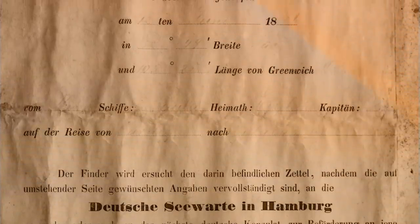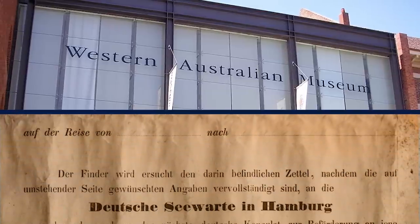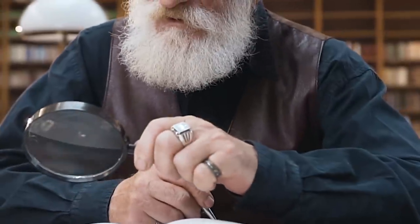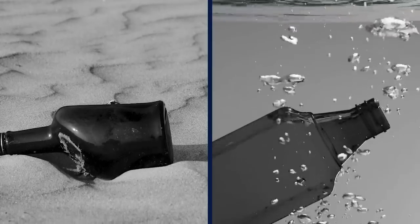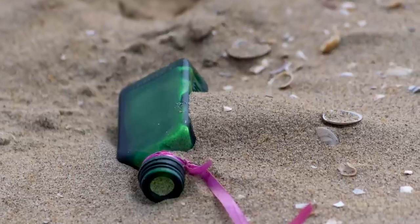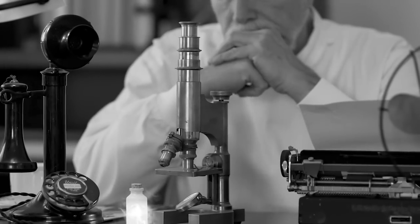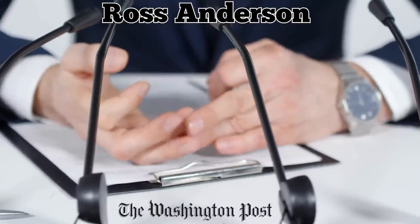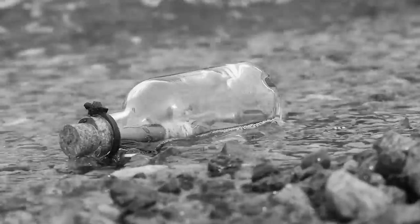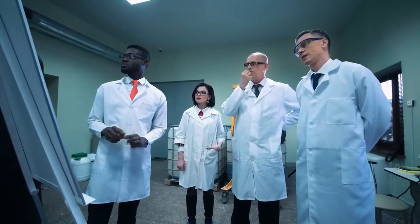When they unrolled it, they saw faint handwriting in German. Not sure if the note was historically significant or just a modern hoax, the family took it to the Western Australia Museum. Experts identified a handwritten date from 1886 and a mention of a ship named Paula. Further research traced the bottle's origins to a German naval observatory program that studied global ocean currents. Research leader Ross Anderson told the Washington Post that the discovery reflects an early attempt to gain a scientific understanding of the world's ocean currents and drifting patterns, which modern scientists are still striving to fully understand.